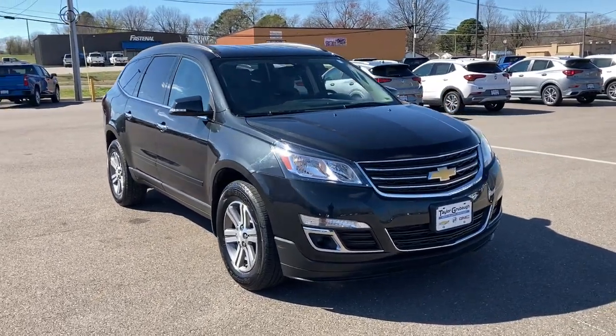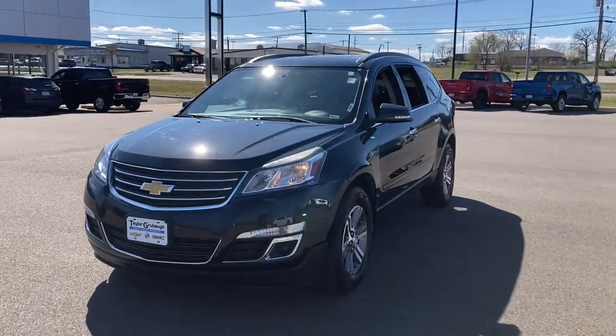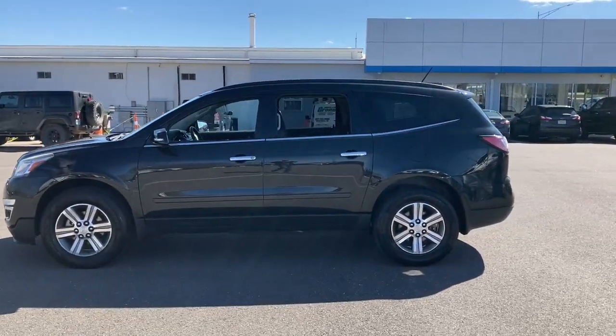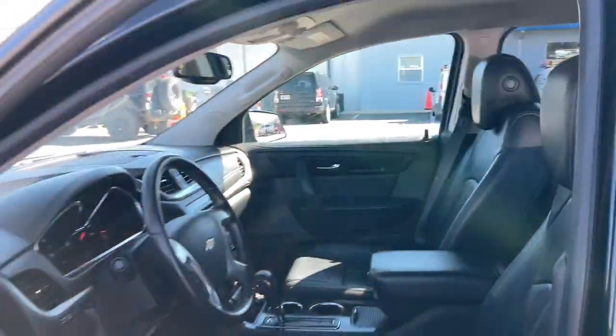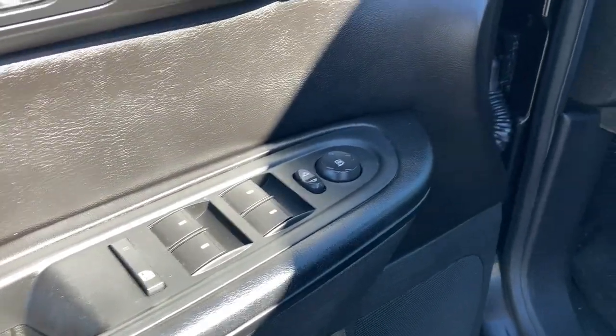Take a moment to check out the 2015 Chevrolet Traverse. With less than 120,000 miles on the odometer, this vehicle stands out from the rest. The Traverse delivers all-weather capability, sleek styling, a spacious and quiet interior, ample cargo storage, and technology that keeps you safe and connected wherever your adventures may take you.